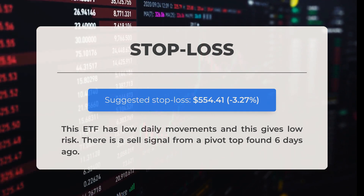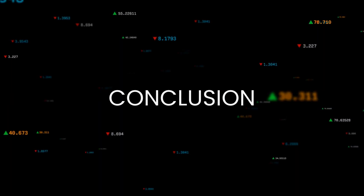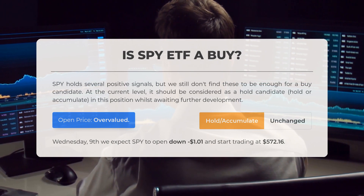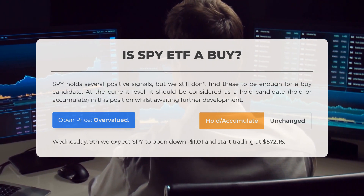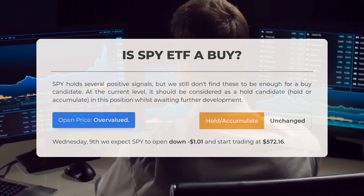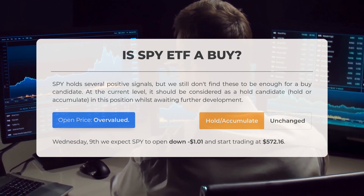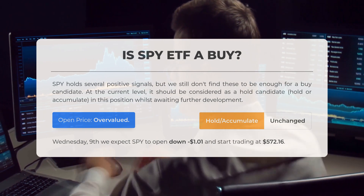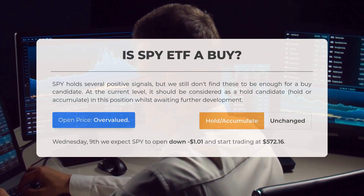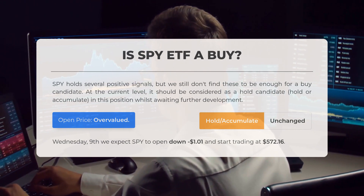There is a sell signal that emerged from a pivot top identified six days ago. The SPY ETF displays several favorable indicators; however, we do not consider these sufficient for a buying decision at this time. Presently, it should be viewed as a hold or accumulate candidate while we await further developments. Upon reviewing the volatility and movements from the last trading day, our analysis indicates that the current price appears to be overvalued.